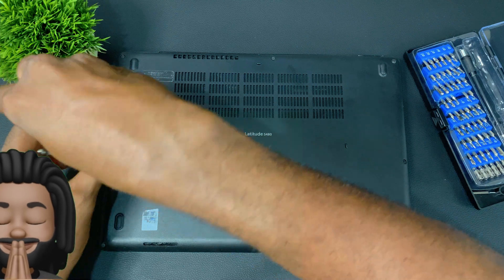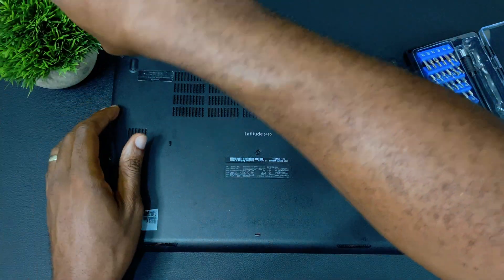Before I can get to that point, I'm going to have to do a bit of modifications. The plan is to remove the whole top housing. This would include the screen, hinges, webcam, and Wi-Fi antenna.